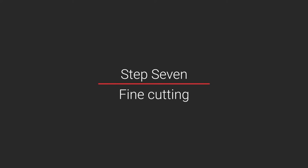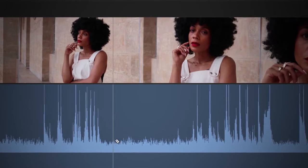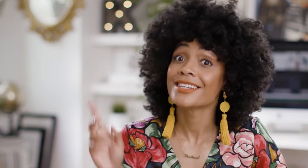Step seven: fine cutting. Next you start cutting the shots down further, removing the beginning and the end of them and creating your story. Consider removing any ums and ahs and any long pauses or boring parts. The goal is to really make your video move in a quick and efficient way. Jump cutting is often used to allow you to truncate time and move forward quickly and efficiently.